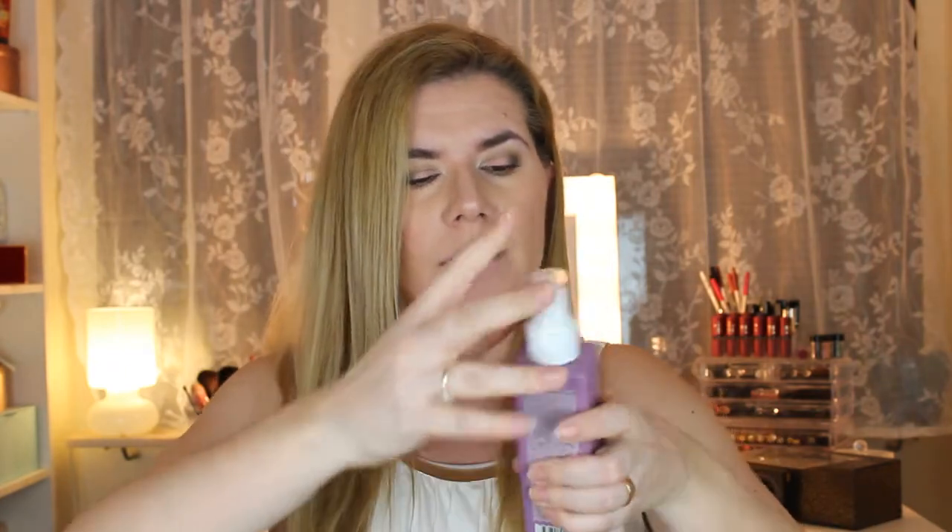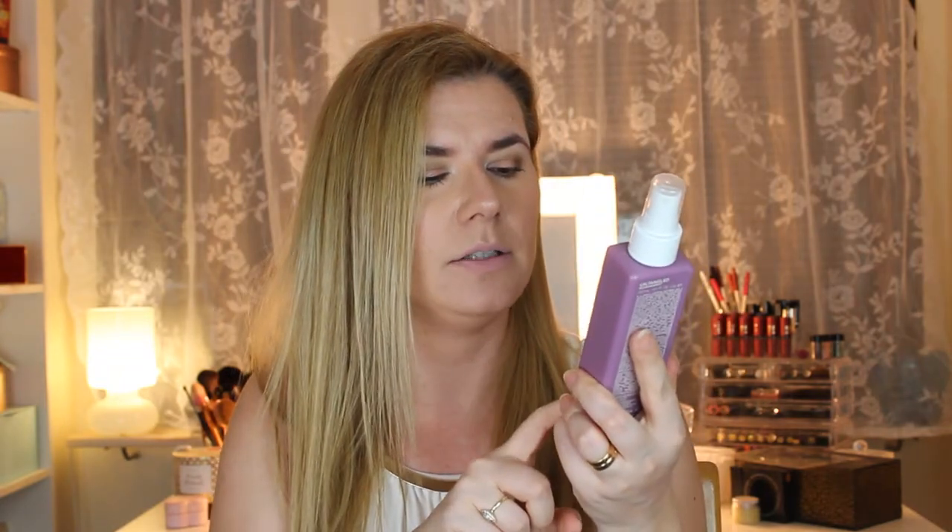The first hair product is from Kevin Murphy — a brand I love. It's the Untangled leave-in conditioner. My hair is very thin and gets tangled easily, so I needed something to help. I love the smell of Kevin Murphy products and I've used it a couple of times — I really like it and will definitely repurchase.